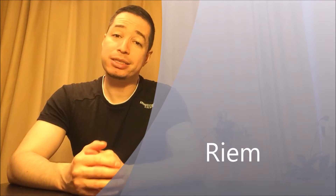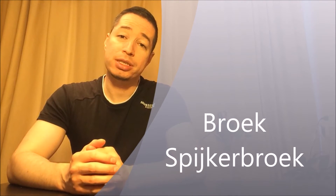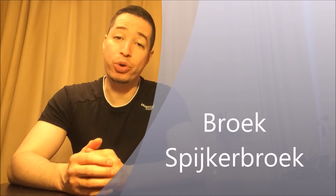Pants is een broek. And jeans is spijkerbroek. A sweater is een trui.